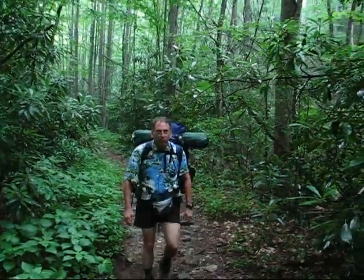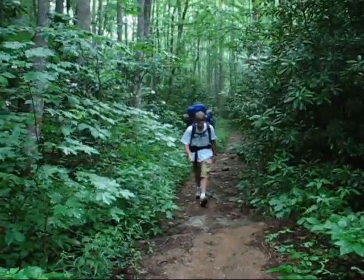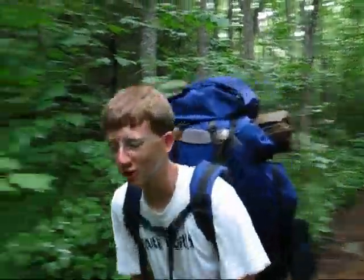It stopped raining. It's been a little moist but not too bad. It's actually a lot easier without the poncho.